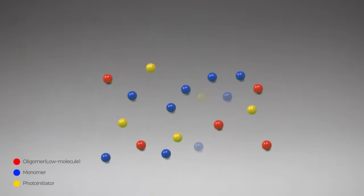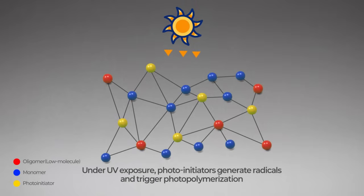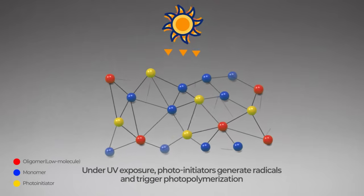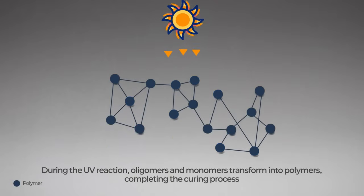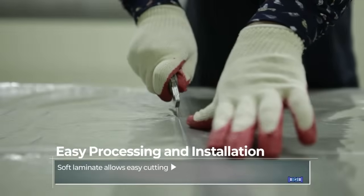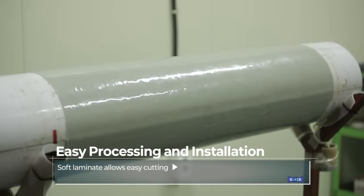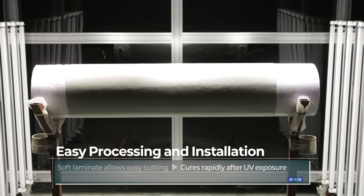Made of unsaturated polyester, epoxy vinyl ester, and glass fiber, SunCure GRP delivers outstanding performance. It cures rapidly under UV light, cuts easily with a soft texture, and forms a solid structure within minutes.